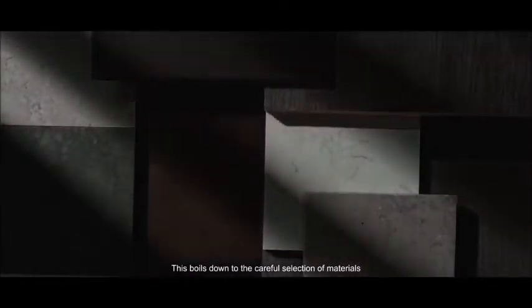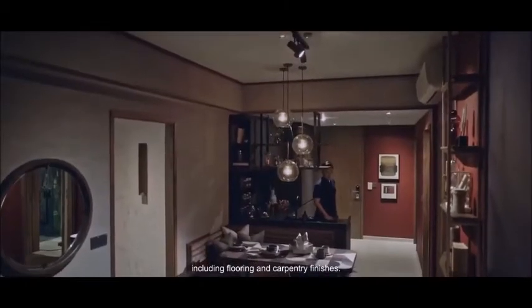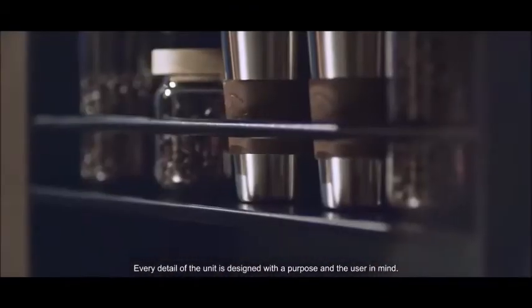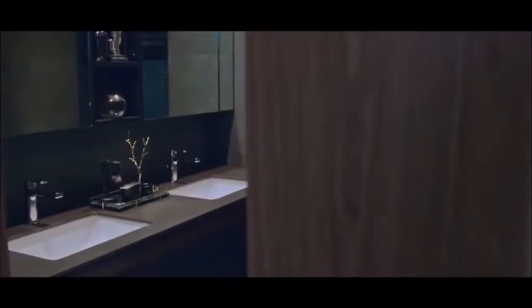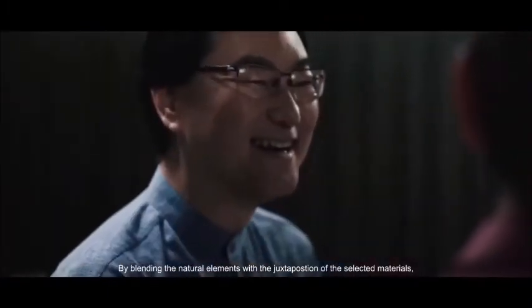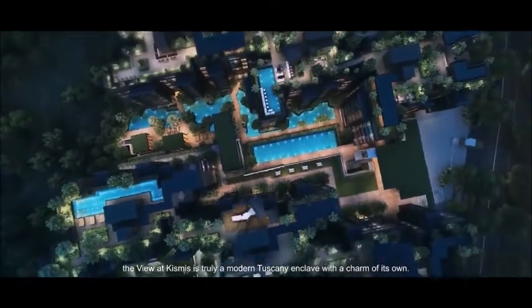This boils down to the careful selection of materials, including flooring and carpentry finishes. Every detail of the unit is designed with a purpose and the user in mind. By blending the natural elements with the juxtaposition of the selected materials, the View at Kismis is truly a modern Tuscany enclave with a charm of its own.